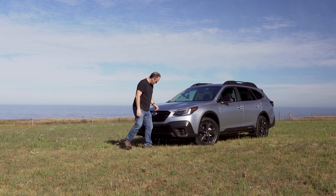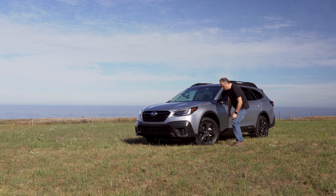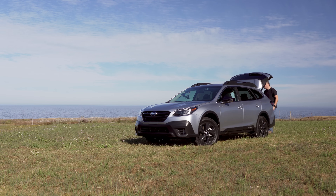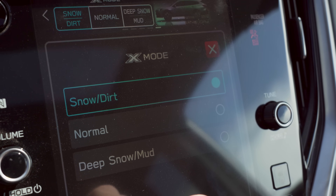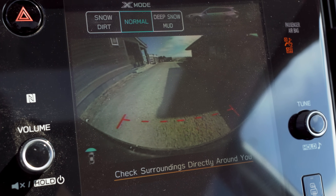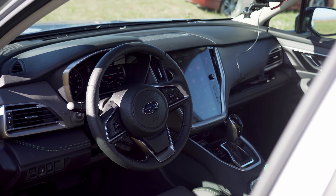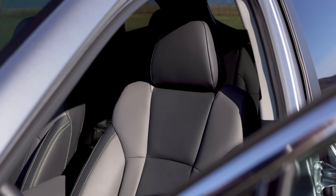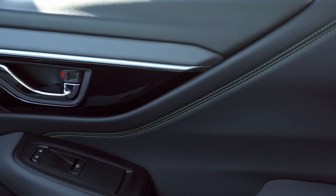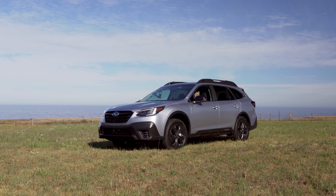Because this is an Onyx Edition, it gets a blacked-out grille with matching wheels, which look amazing. Onyx Editions also get a full-size spare under the floor, dual-mode X-Mode, and a front-view 180-degree camera, signaling it's targeting more adventurous buyers. Instead of leather, the interior has a two-tone gray scheme with something called Star Tex covering the seats. This is water-repellent and doesn't heat up like leather on a hot day. Also, no cows were harmed for this interior, which is nice for animal lovers. And with that, we can finally start driving.